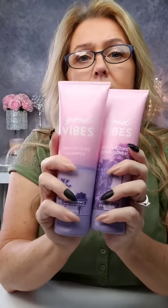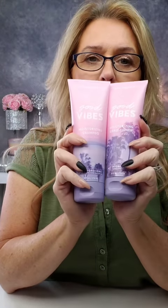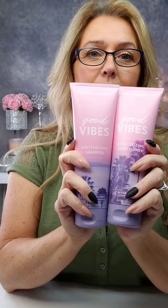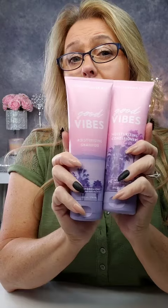The shampoo has coconut milk which is very nourishing and hydrating. The conditioner has coconut oil. This is going to give your hair a lot of moisture, help with split ends and dryness, especially where you color treat your hair — we know how bleach is on your hair.